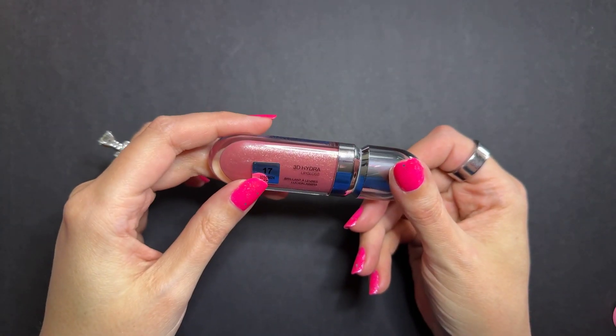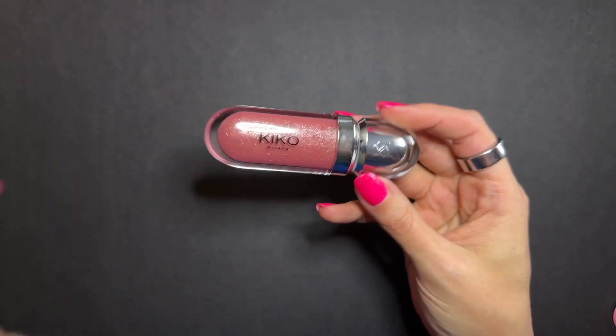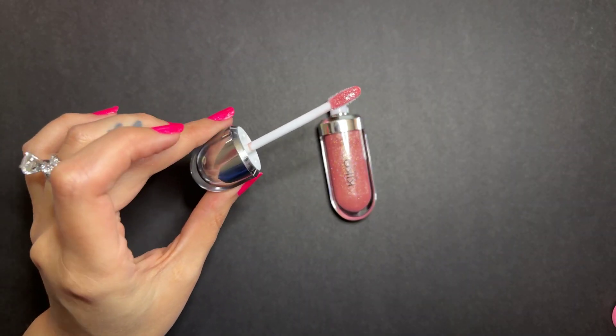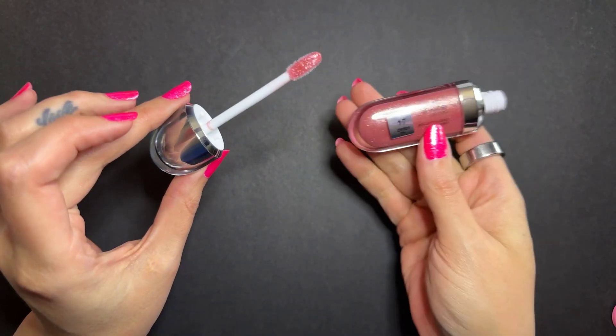This is a review of the Kiko 3D Hydra Lip Gloss and I'm going to do a swatch for you. I'm so glad that this was the color I picked. I chose the pearly mauve color and that is number 17.